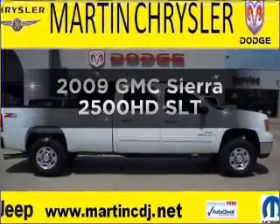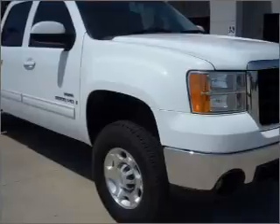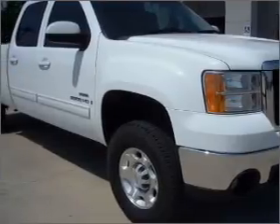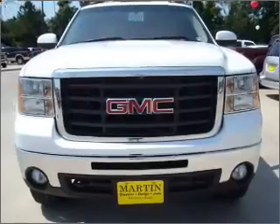Imagine yourself in this 2009 GMC Sierra 2500 HD. This is the set of wheels you've been looking for, with a powerful 8-cylinder engine that responds smoothly to its 6-speed automatic transmission.